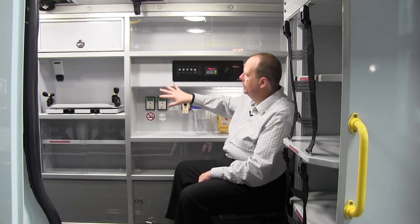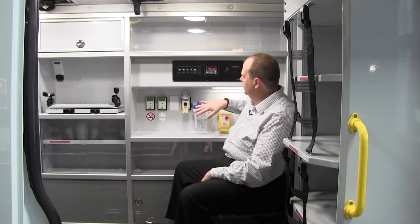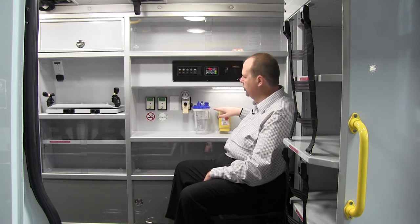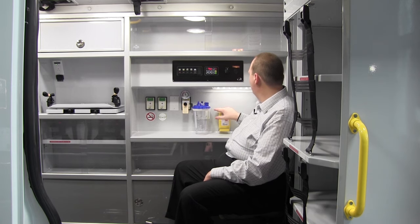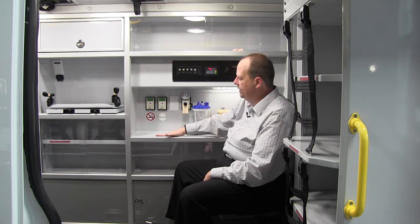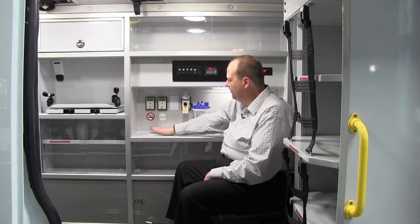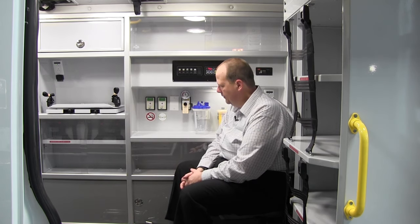Continuing down the action area: dual oxygen outlets, suction pump, suction canister, and sharps containers of various sizes are available. You always get a 110 power outlet. Another feature available on the Demers TSE is a solid surface countertop — a lot of customers prefer that look and we do have that available. Just ask your sales rep about that.